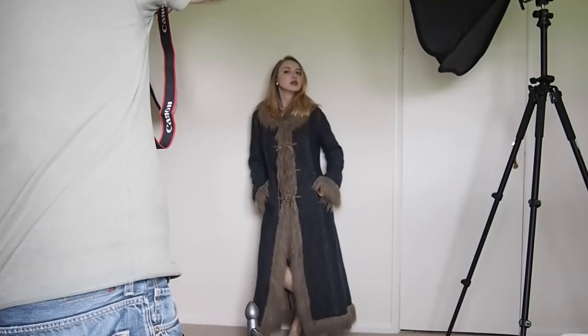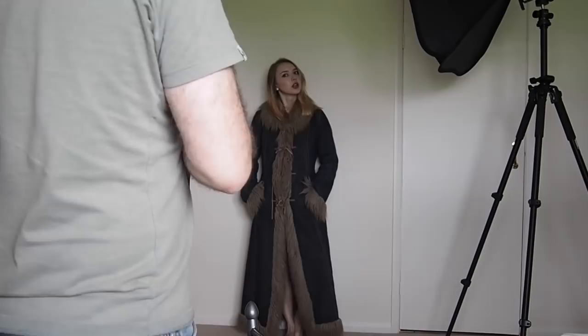We're trying to sort out the lighting because the flash isn't working at the moment. It's just quite dark — I've moved things around but it's still a challenge.